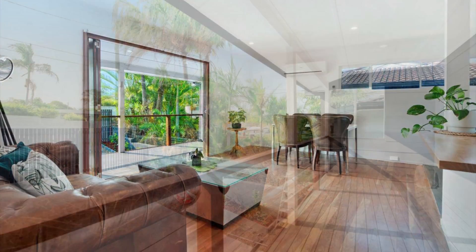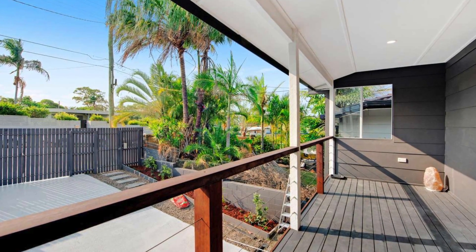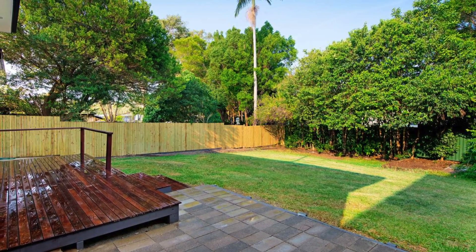Literally at your doorstep are local restaurants and cafes. An easy stroll to public transport and schools. 36 Alicia Street, Southport.